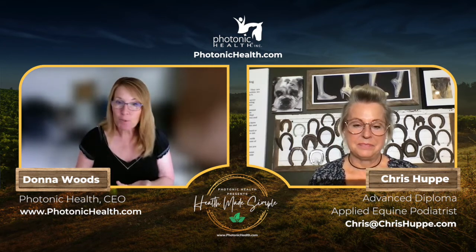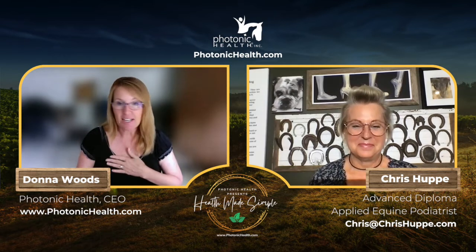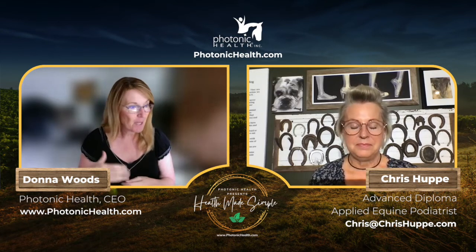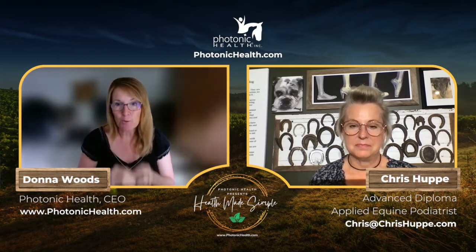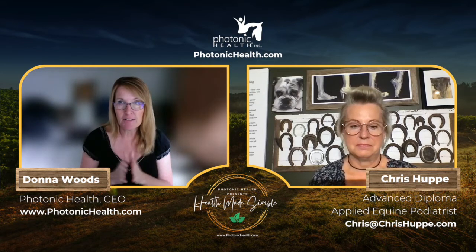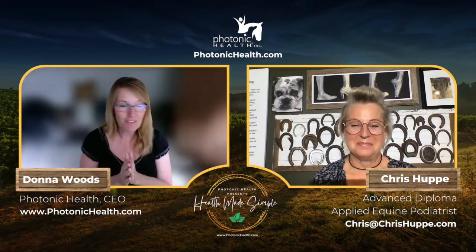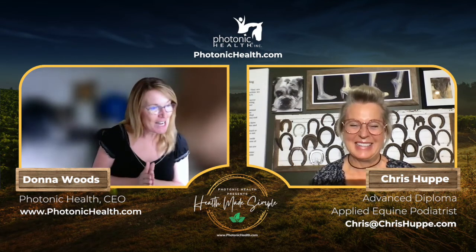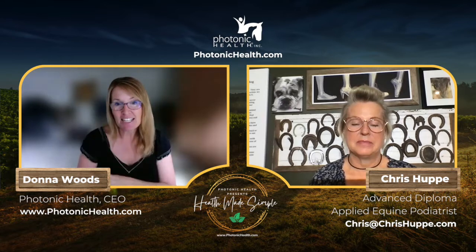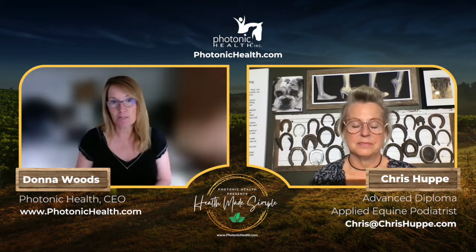Brian and I are super holistic, super natural, and really particular about what we feed our horses. I've got seven horses — three of them are 27 and 28 years old and in fabulous health, knock on wood. We wanted to chat with Chris about what she looks for when feeding horses.